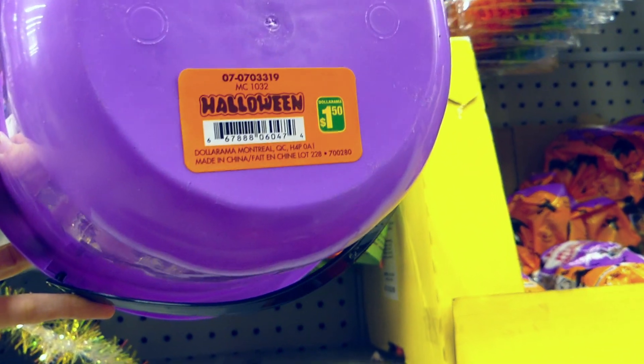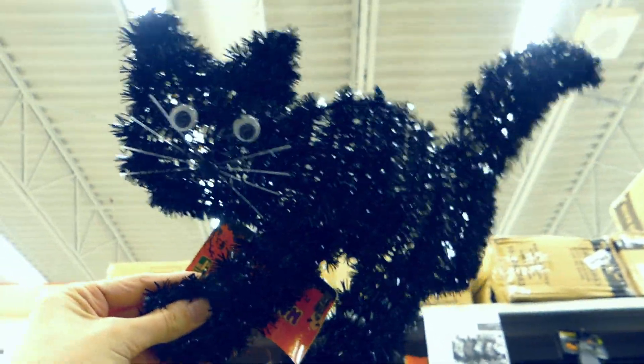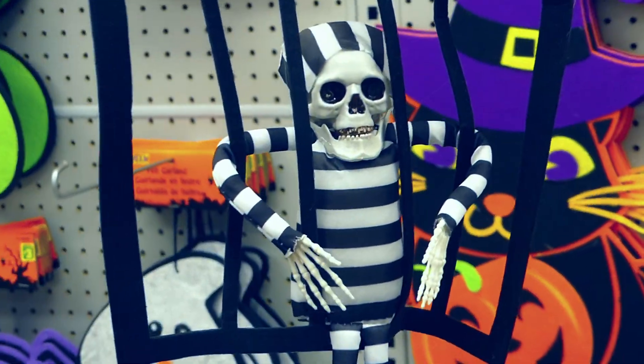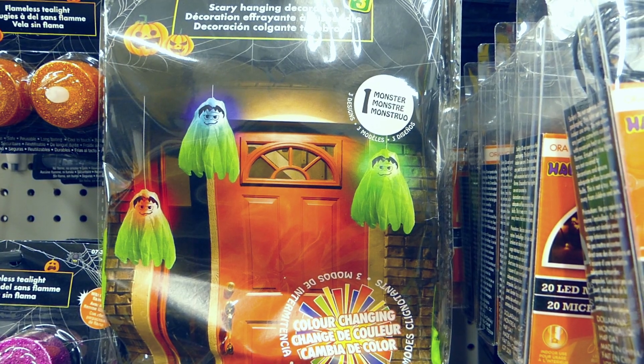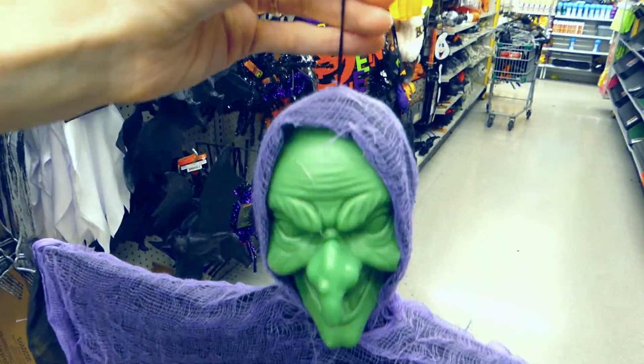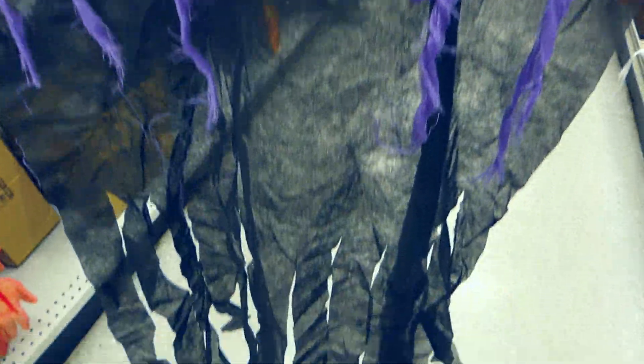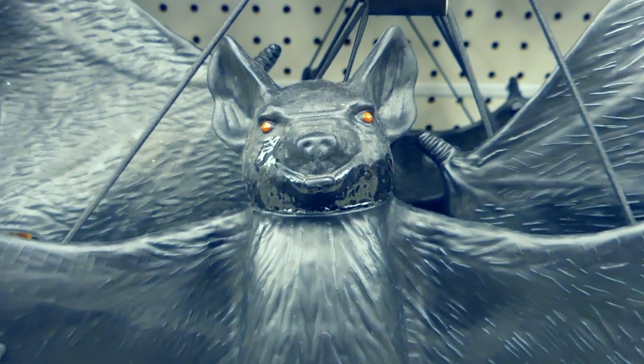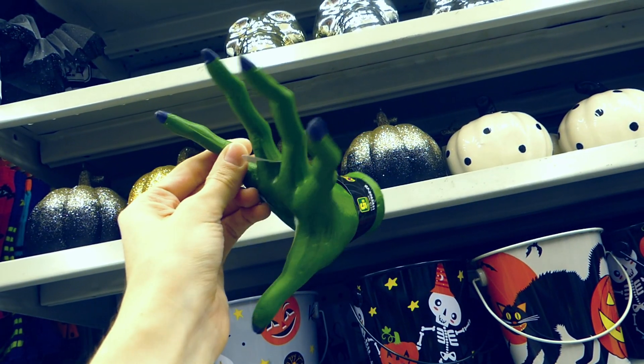Of course we have to talk about money — since it's a dollar store, it's pretty much affordable. All the prices I'll show you today are in Canadian dollars. You can find things at $1.50, $2.75, $3, $3.50, $4, $4.25, and even things at $5, so everybody can enjoy a good Halloween party without spending too much money.